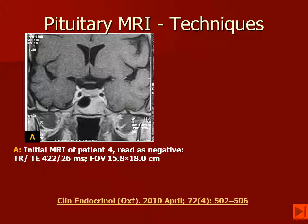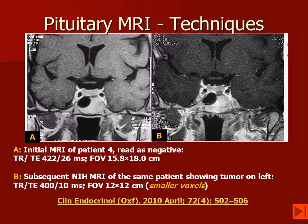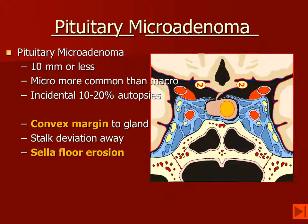If we look at this case here, the initial MRI was read as negative. In retrospect, there is a small lesion visible. However, on the 3D SPGR image, we can see very clearly an area of decreased enhancement located on the left side of the gland. Typically, pituitary microadenomas enhance a little bit more slowly than the normal pituitary parenchyma, and this can be helpful in identifying them.